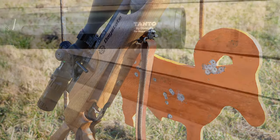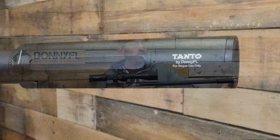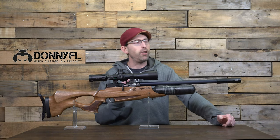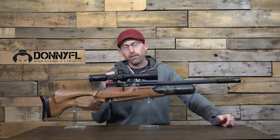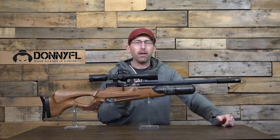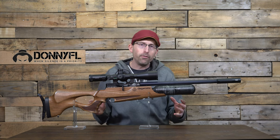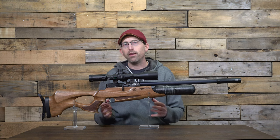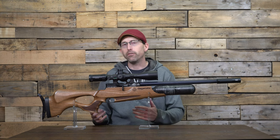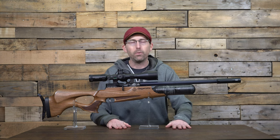I also wanted to mention that you do have 1.5 UNF threads at the end of the barrel. I have on mine a Donnie FL Tonto moderator — I find the shape and size to be perfect for this setup. Having a moderator on the end of your gun oftentimes allows the air to be stripped away from the pellet, and I have noticed improved accuracy with moderators before, and I did notice that in this case as well.